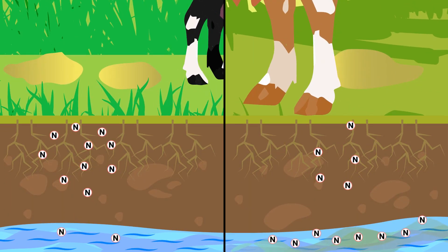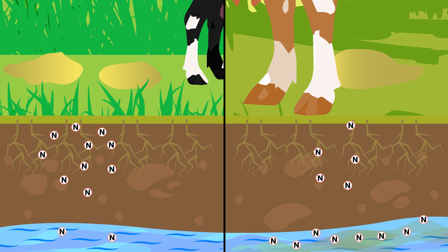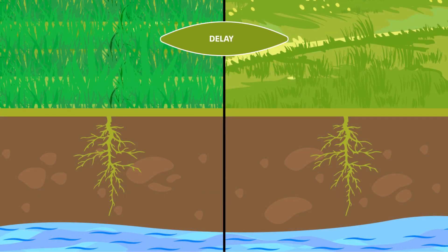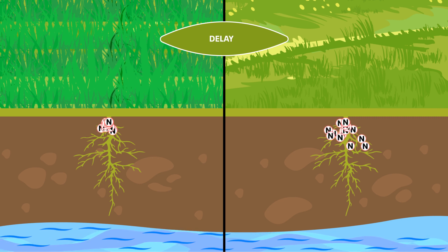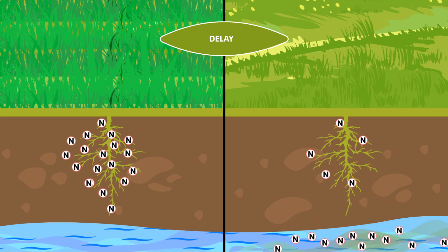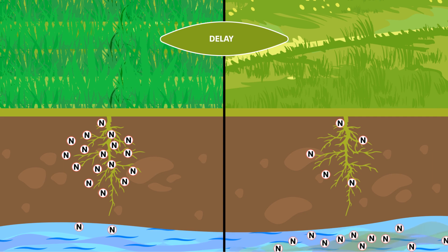In addition, Ecotain reduces the total amount of dietary N in urine by redirecting it to feces and muscle growth. Urine from animals grazing Ecotain contains a biological nitrification inhibitor, effectively making the nitrogen in the urine slow-release nitrogen. This means that the conversion of stable soil-bound ammonium nitrogen to leachable nitrate is delayed, allowing more time for the plants to use the nitrogen, therefore reducing the rate of nitrate leaching.